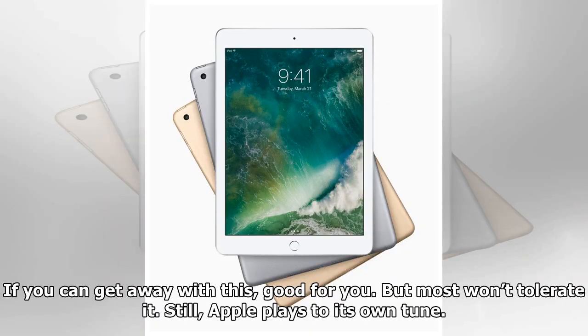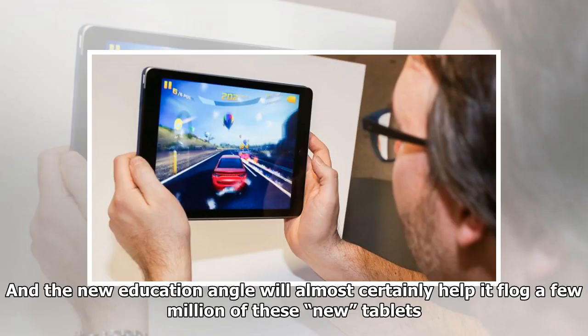If you can get away with that, good for you — but most won't tolerate it. Still, Apple plays to its own tune, and the new education angle will almost certainly help it sell a few million of these new tablets.